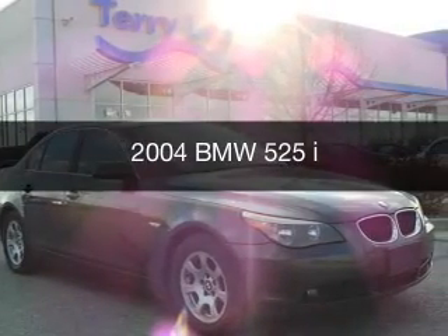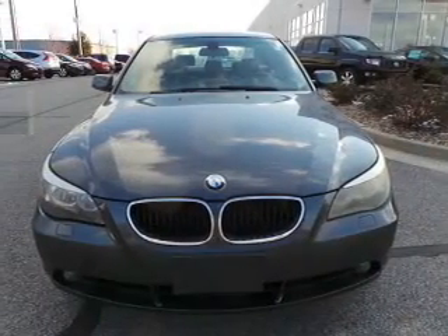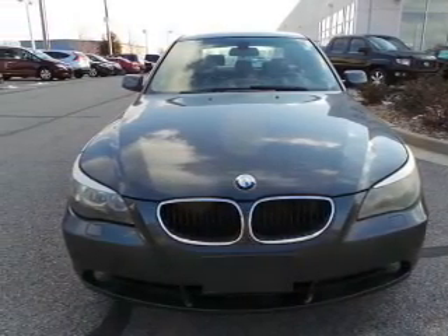This could be the vehicle you're looking for, the ultimate driving machine. It's powered by rear wheel drive, a 2.5 liter, 6-cylinder engine, and an automatic transmission.